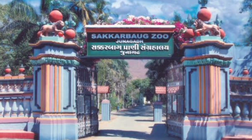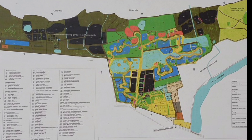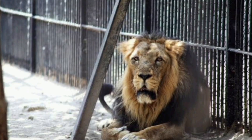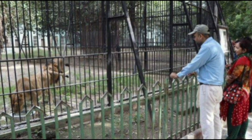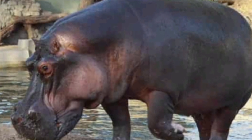3. Sakkar Bagh Zoological Park — A zoo older than 100 years, having a variety of animals and birds. Entry and parking fees are very minimal. It is a must-visit for kids. The zoo is big and is not only a zoo but also a rehabilitation center for injured wild animals. It also has a safari ride where you can enjoy the animals in an open area.